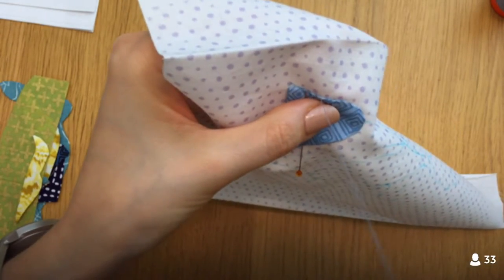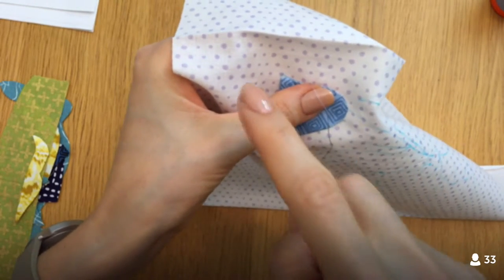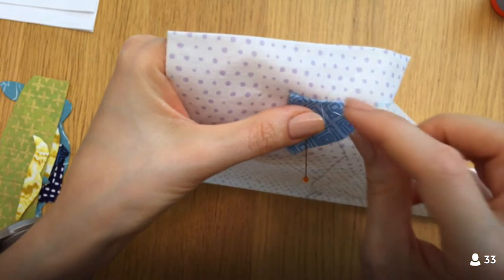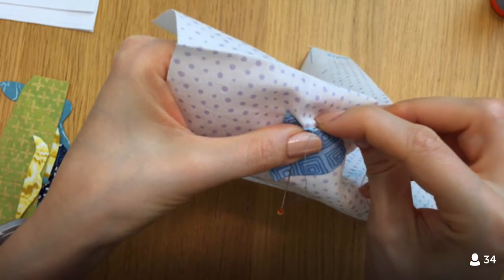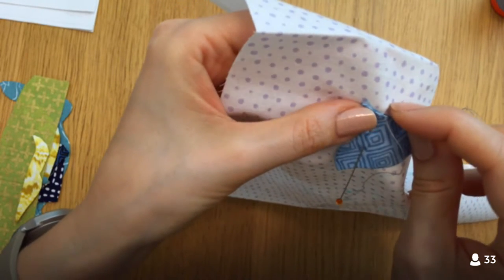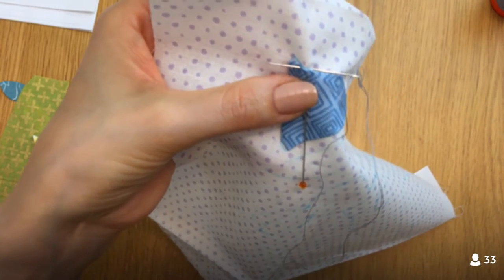With cross stitch you want a blunt needle because you're using Aida cloth that has built-in squares — you don't want to pierce through the fabric, just go into the specified holes. A blunt needle would be really rough to use here; you wouldn't be able to get through this fabric without it being very annoying.